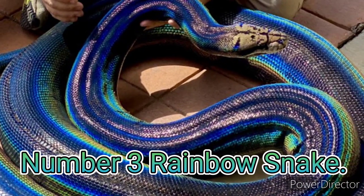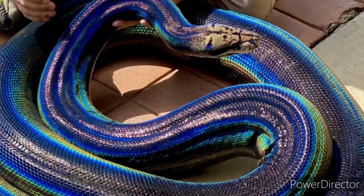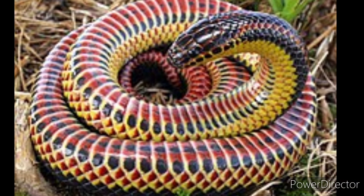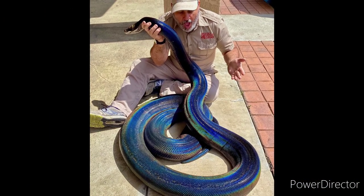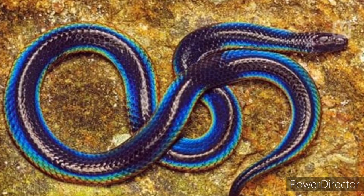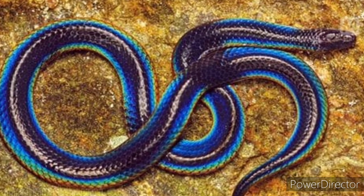Number 3: Rainbow Snake. Have you ever seen a snake that looks exactly like a rainbow and has seven colors just like a rainbow? The name of this colorful snake is Rainbow Snake, which has seven colors like a rainbow. At first sight its color seems to be blue, but if you look closely you will see many colors in it. This is a very bright snake.